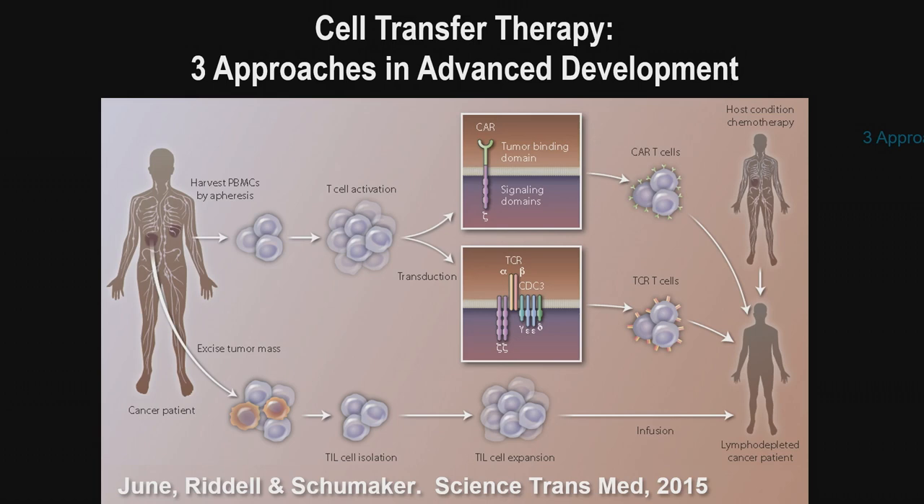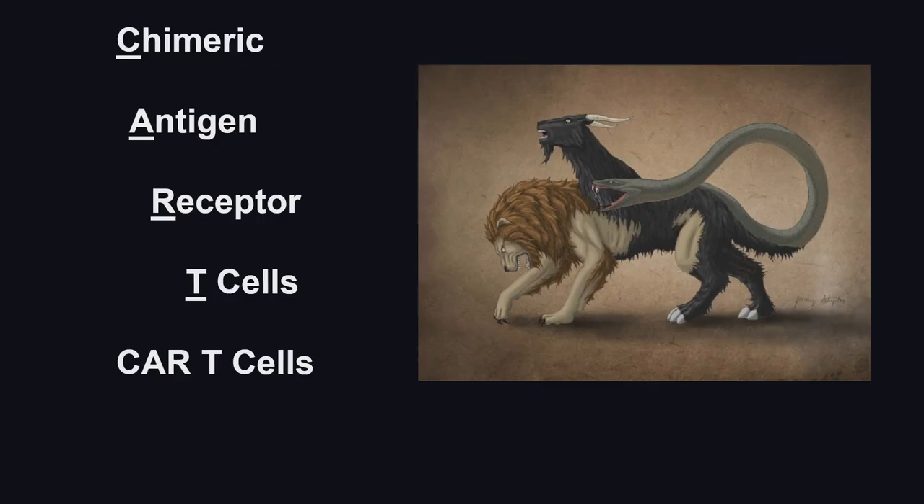With CAR T-cells, we take lymphocytes from the blood, genetically enhance them in the laboratory, and give them back to patients. This has now become FDA approved. CAR stands for chimeric antigen receptor — from the Greek chimera, a mythical animal that was a lion, a goat, and a serpent. We combine within the T-cell elements of both B cells and T cells. B cells make antibodies, while T cells kill intracellular pathogens. A CAR T-cell is a chimera between the two.